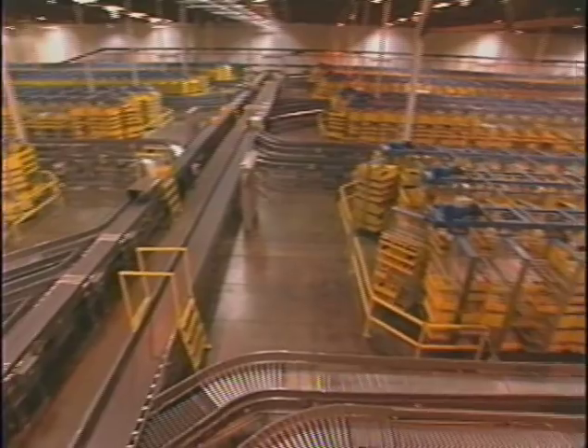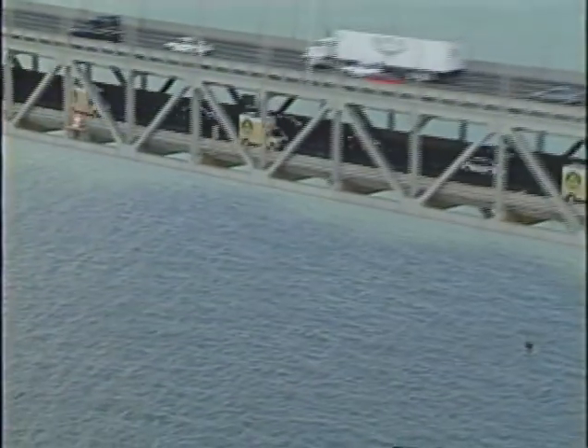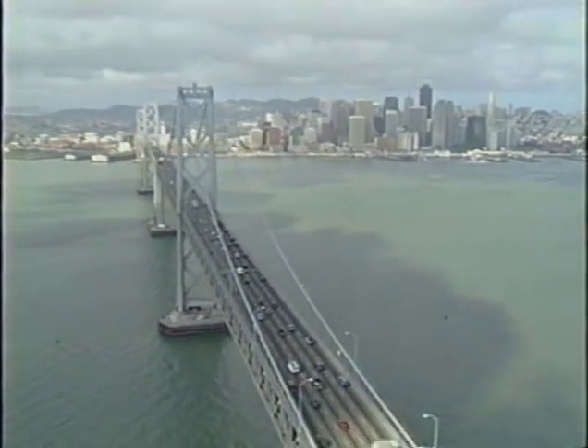Webvan's 330,000 square foot Oakland, California Distribution Center serves a 60 mile radius of the San Francisco Bay Area, the nation's fifth largest metropolitan area.